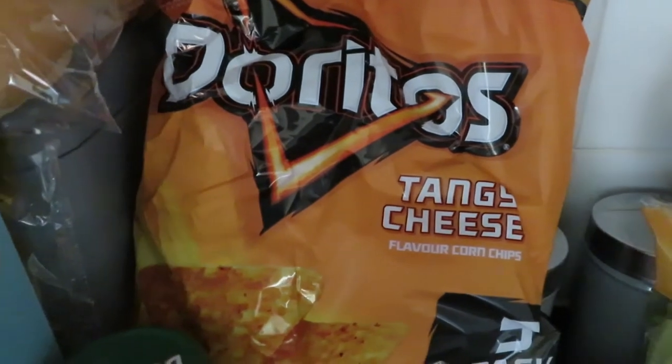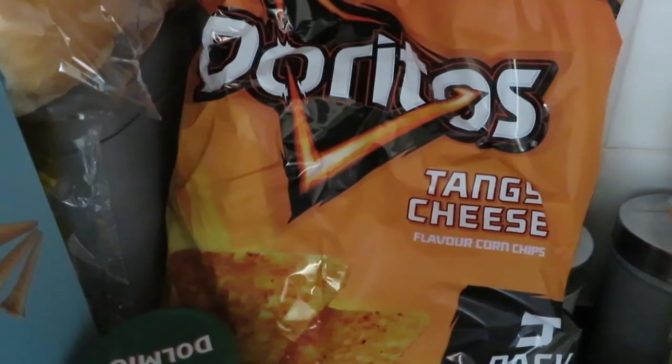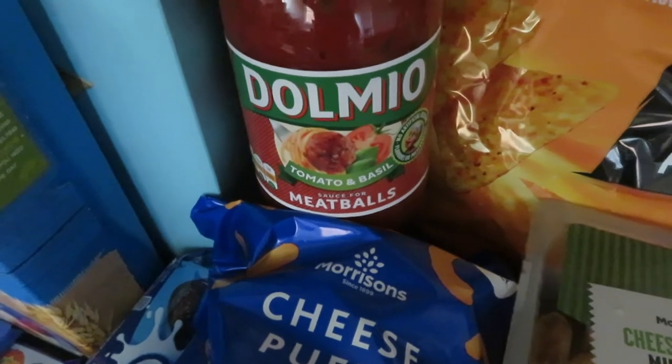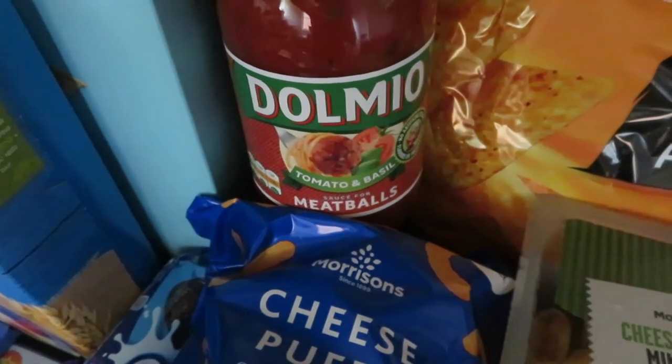Tangy cheese Doritos — I was originally going to get some chilli heatwave but they didn't have any, so we just went with tangy cheese. Better than nothing when I really fancied some Doritos. Oh, this reminds me — that's what the spaghetti is for: meatballs. So this is the sauce for the meatball pasta.